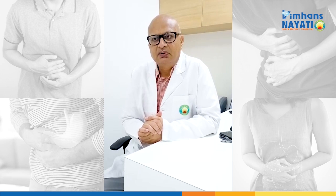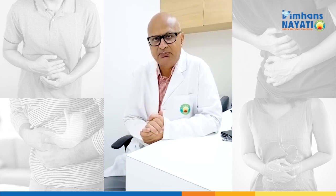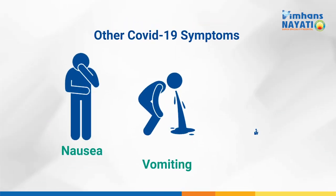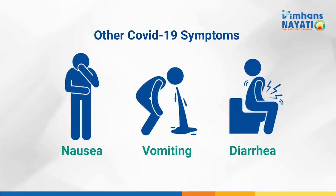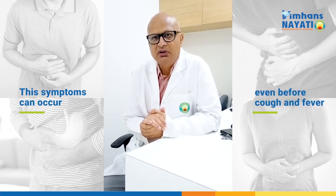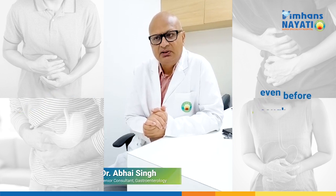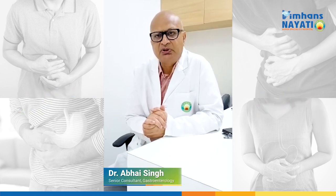There are a few symptoms which are outside the respiratory system, and these can be nausea, vomiting, or diarrhea — which are mainly gastrointestinal-related symptoms. These symptoms can occur even before the onset of cough and fever, and this occurs in 10 to 13% of patients.